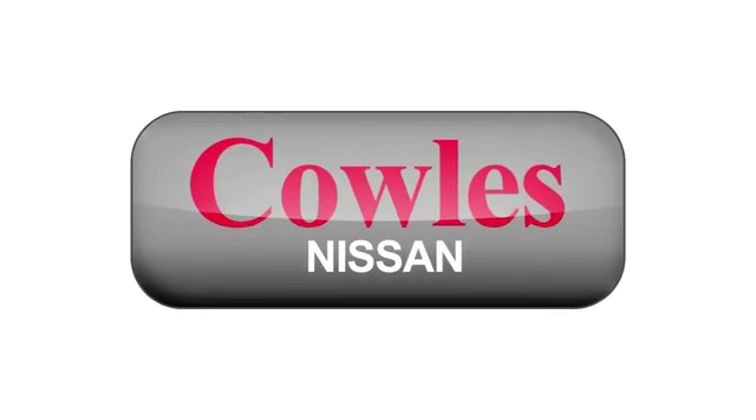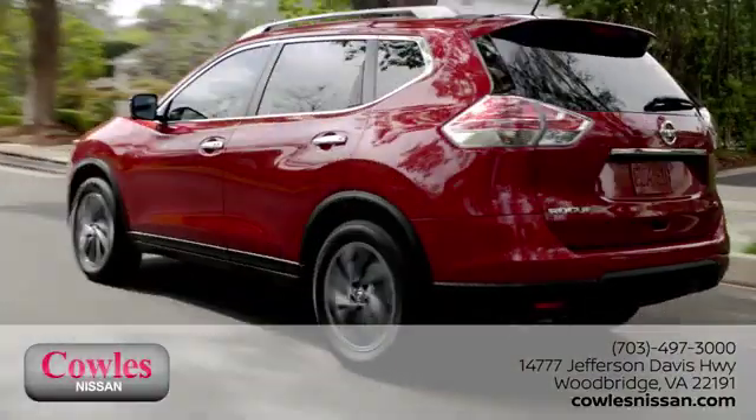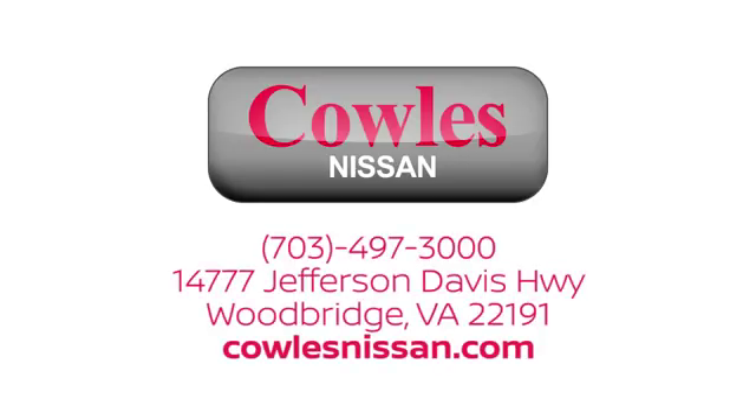Hurry in today for a test drive. You're not just a number at Cowles Nissan — you're a family member. We work hard to make owning a new vehicle easy, fun, and affordable. We're conveniently located at 14777 Jefferson Davis Highway in Woodbridge.